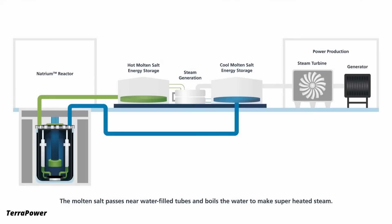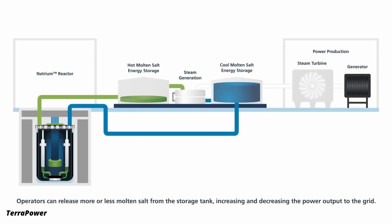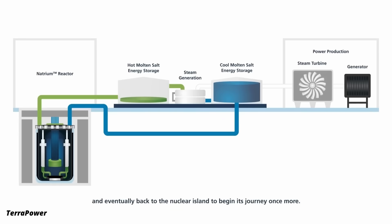Sodium-cooled fast reactors have been around for a while. The new thing about this one is that it comes with a built-in energy storage. Rather than creating energy from the hot sodium directly, they can transfer the heat from the sodium to a molten chloride salt and store that in a big tank. Then they can create the electricity later from that hot molten salt.